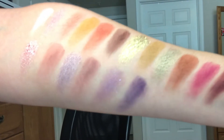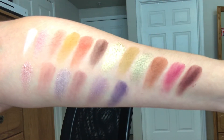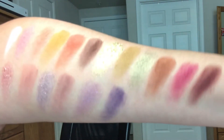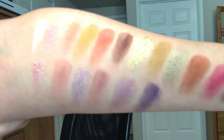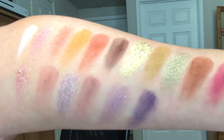Even though swatches don't always do justice, we can still swatch it. Here are some swatch colors — as you can see it's really pretty, it has a lot of beautiful colors, and the metallics are really different. The formula is really different from the other palette. Here are all the colors swatched from the palette.